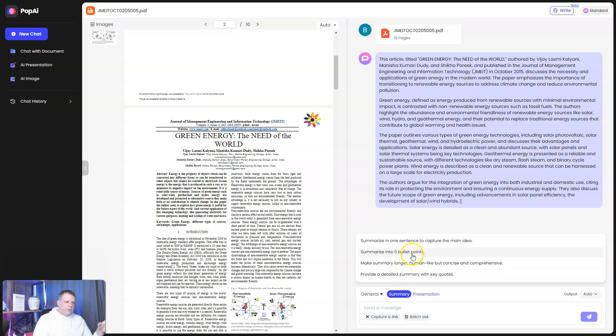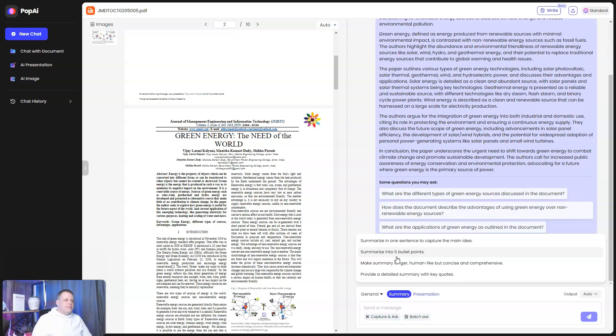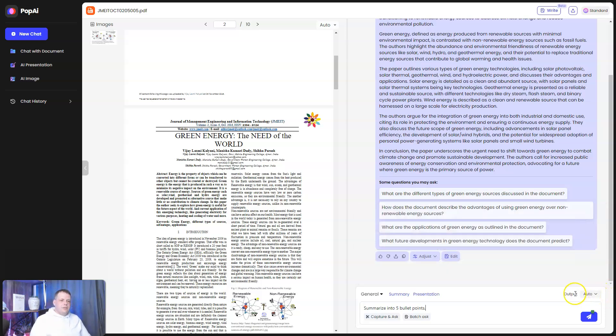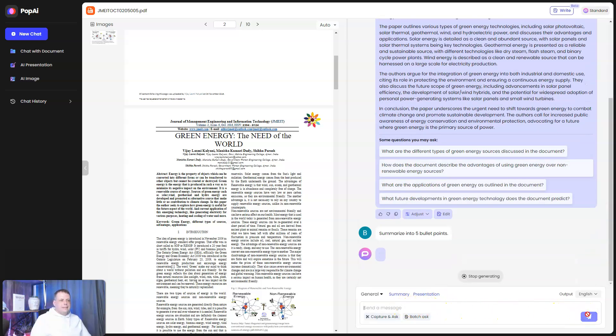You can summarize into five bullets, summarize in one sentence to capture the main idea, or get a detailed summary with key notes — which is really cool especially if you're a student. For example, I can click 'summarize into five bullets.' You can also turn the document into a presentation for educational training or an academic conference, and choose the output language — English, German, Spanish, Dutch, Afrikaans, and more.